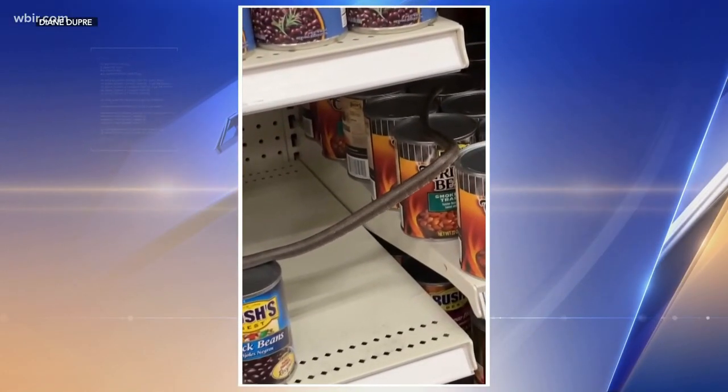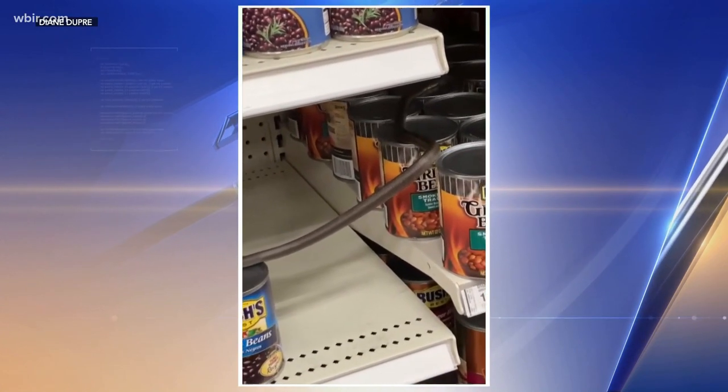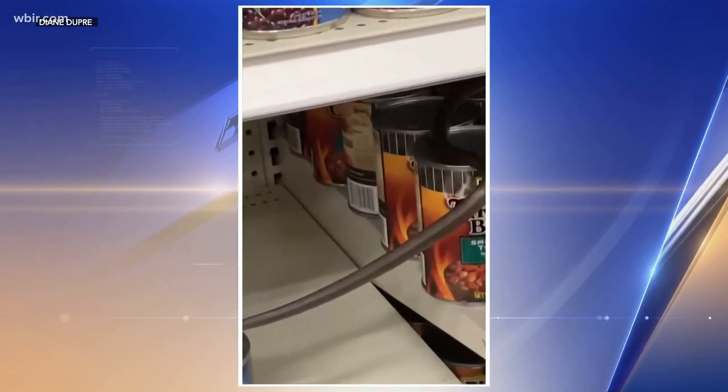Clothes, home goods and food in a Target store. Yes, not a black rat snake. Yes, this is one slithering on the shelves.